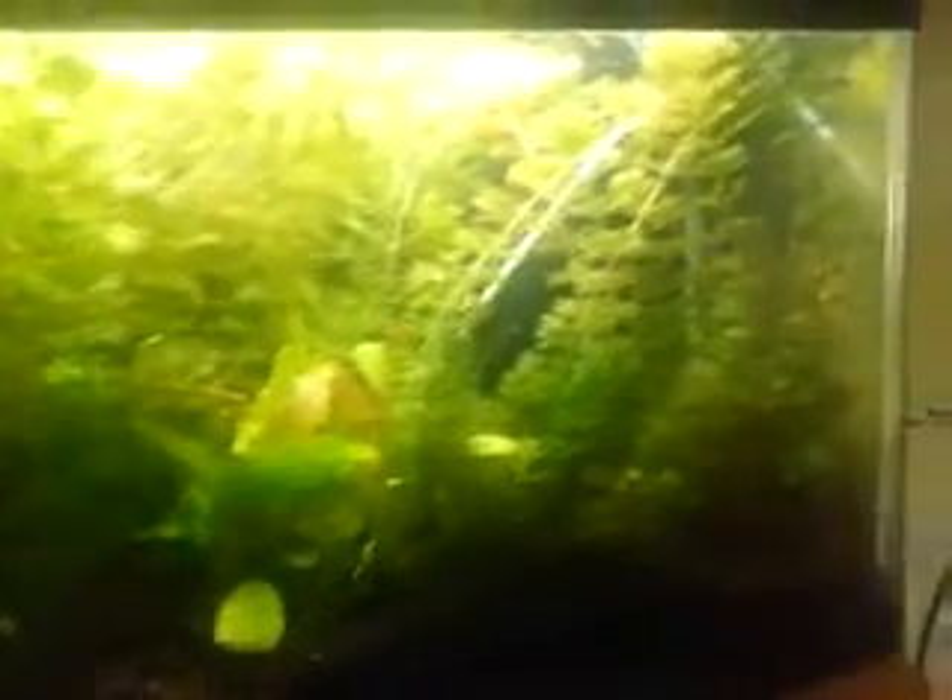Here we got some green kabomba — this is actually from our last shipment. Here we got some rotala walakai. We got some glosso just sitting up there floating right now. Don't have much room for it. This tank is just a complete jungle right now — I didn't actually put anything in there. Down here we got some aponogeton, more glosso, some more aponogeton, and some hornwort in there. A lot of orders for ambulia this time, so I just got that sitting in there now.